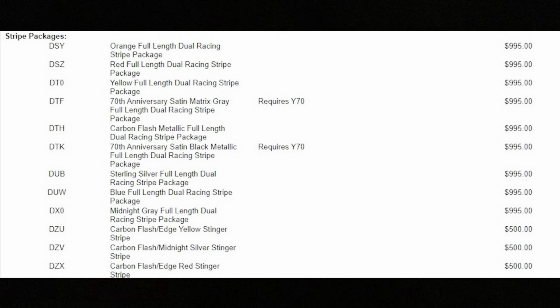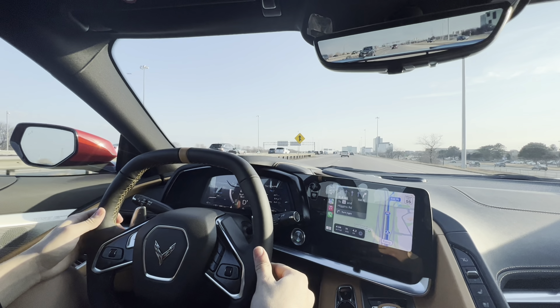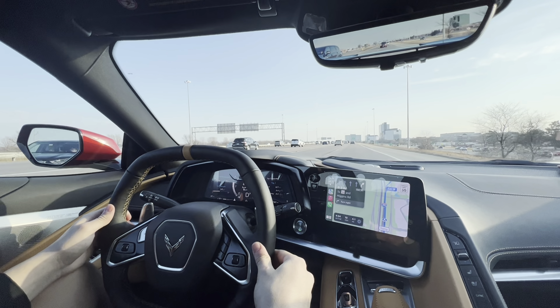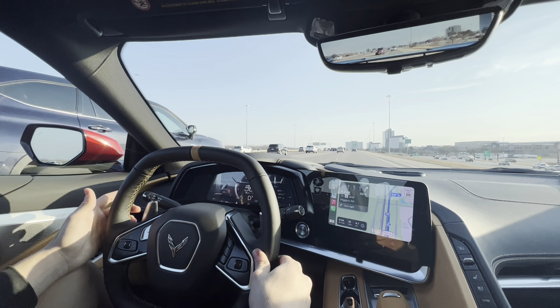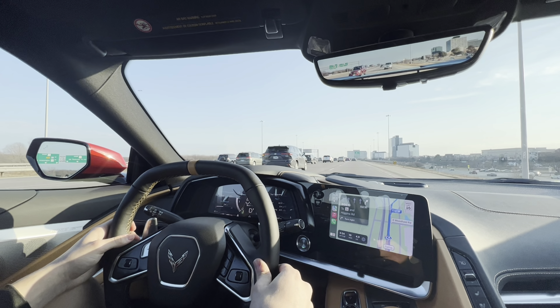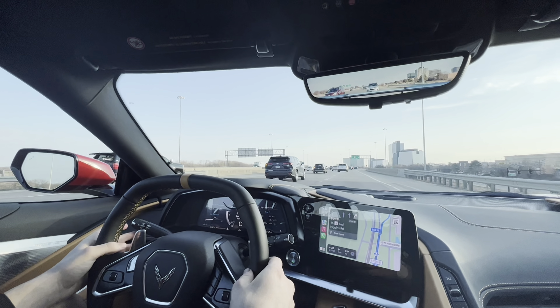Moving on to stripes and other graphics, that's going to cost you between $500 and $995 depending on what you want. I think the car looks beautiful with or without stripes, and I wouldn't personally opt for this because I think $1,000 would be better spent somewhere else. But I know a lot of people that prefer the car with racing stripes. I'm not a big fan of other graphics on the C8 besides just the stripes, but you guys can decide for yourself.